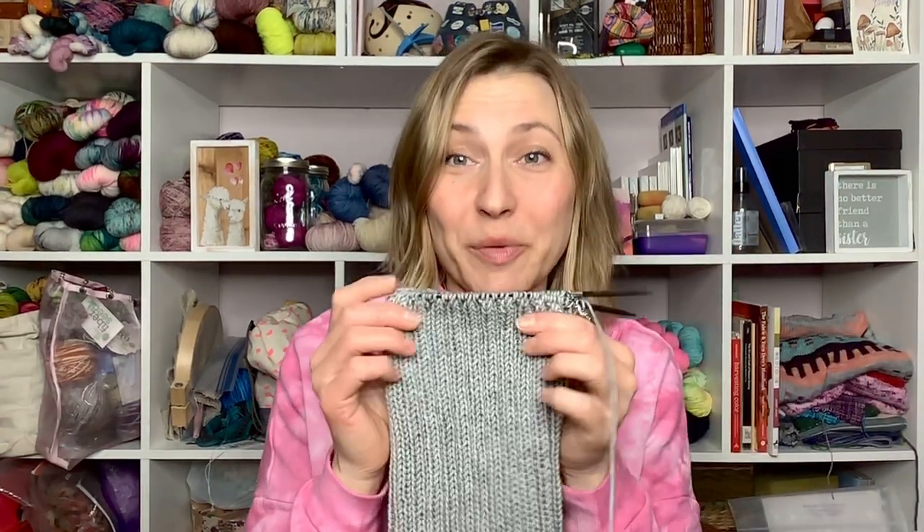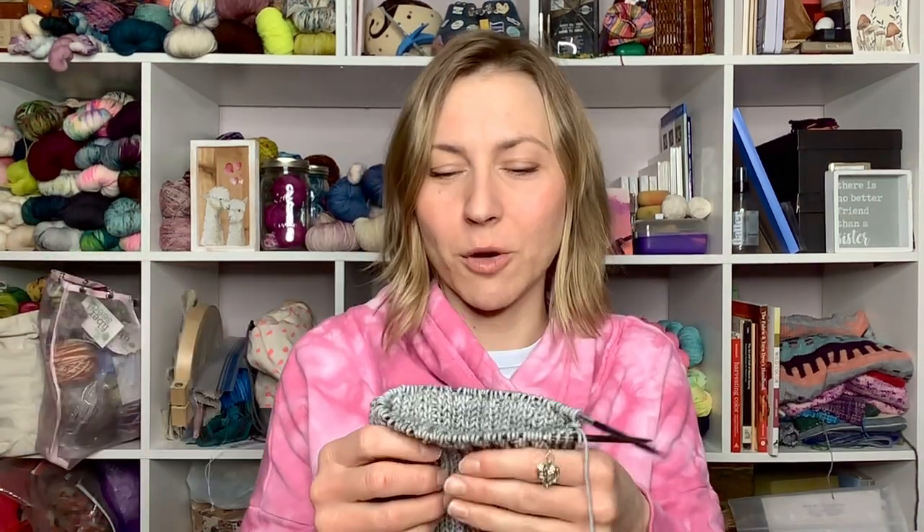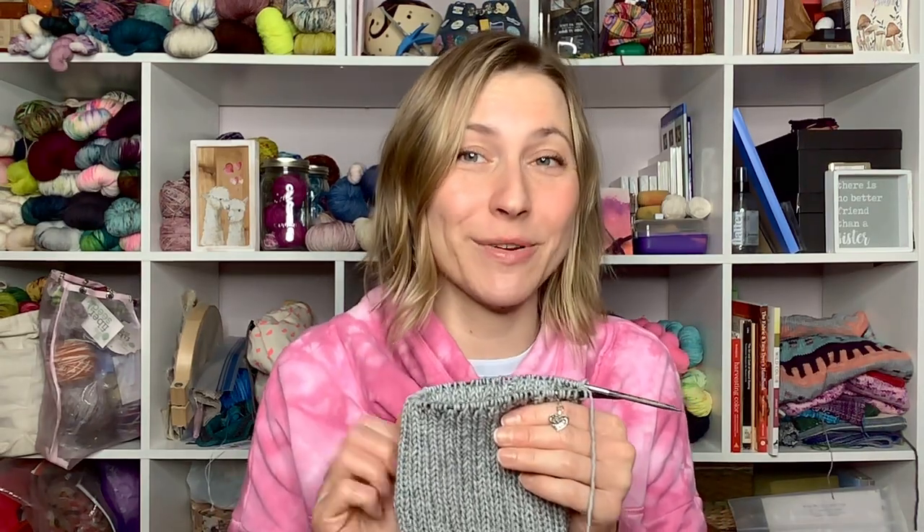Knitting-wise, I got another couple rows on this hat. This hat needs to be finished because I've got a deadline. Using handy finger measurements, I've probably got about a half an inch left, so I'm almost done. Gotta get knitted!